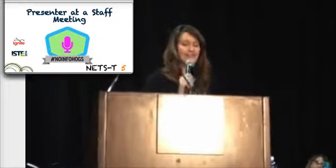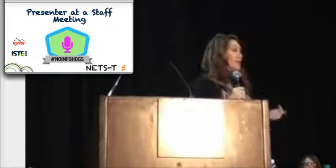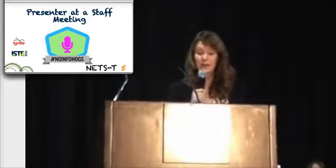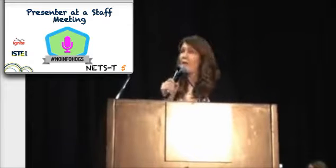Presenter at a staff meeting. By stepping up and sharing with your peers, you help others notice the support structure around them. Do you model risk-taking for your peers by taking risks yourself? How do you use staff meetings to engage and grow with your teachers?